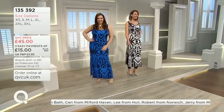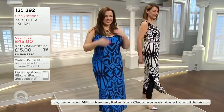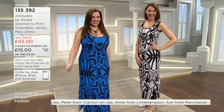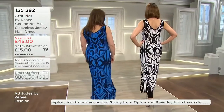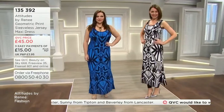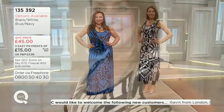Did one of you not do the V-neck? They both went for the round neck. Anyway, there's the V-neck. So you could do a scoop or V. And I love it that Tanya has put it with the leggings — look how fabulous that looks.